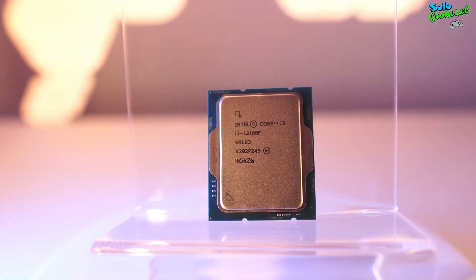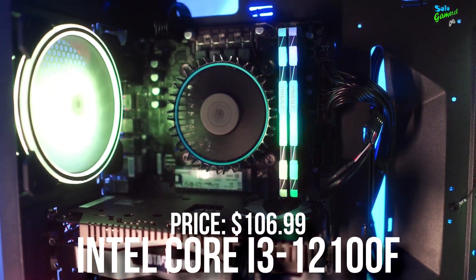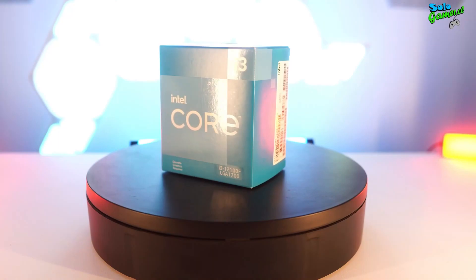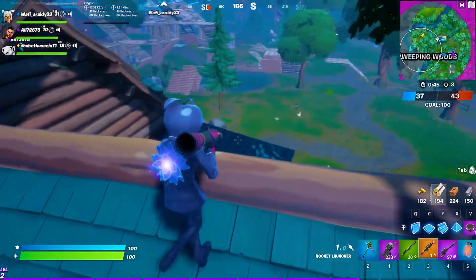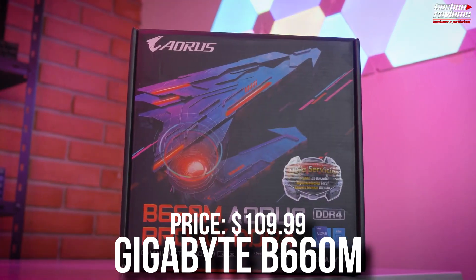We start with the CPU, and I decided to go with the budget pick here — the i3-12100F. This is a great CPU and it's also a good one to upgrade from in the future, since the next-gen CPUs from Intel, the 13th gen, are going to be supported by the same 12th gen motherboard. So keep that in mind if you want to upgrade to next gen — this is a nice CPU to start with.